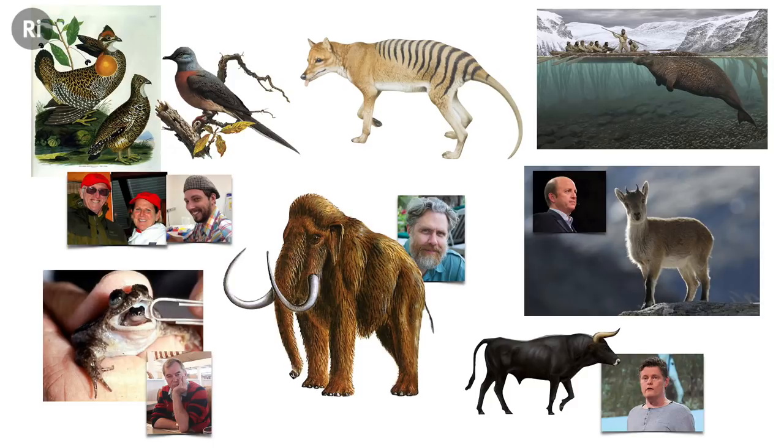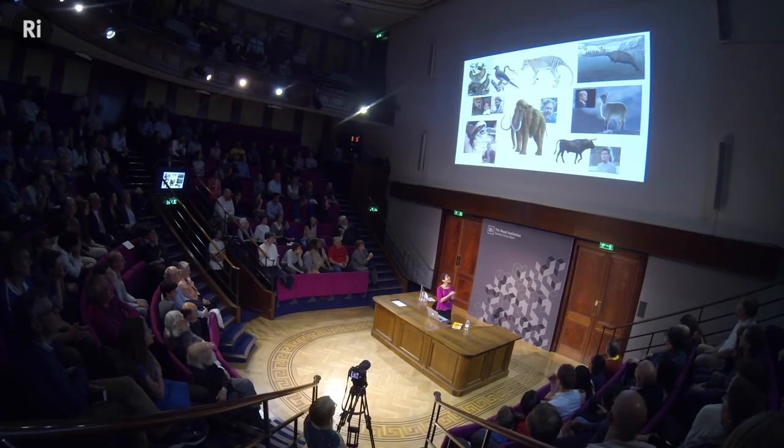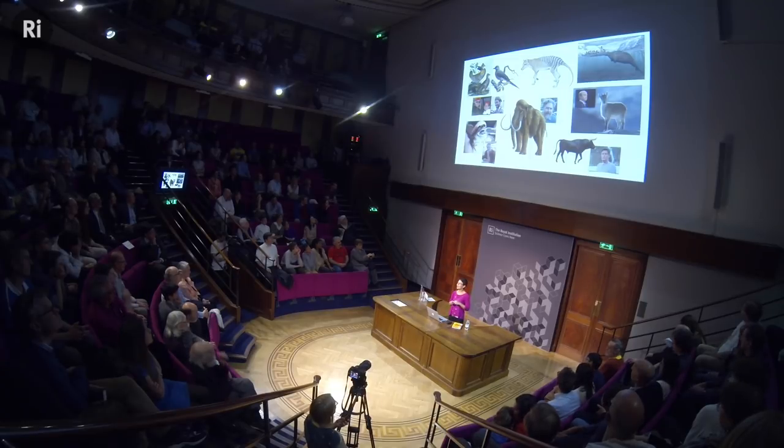There are several de-extinction projects that get a lot of press: the heath hen project for the prairie chicken that used to live on Martha's Vineyard; the passenger pigeon; the gastric brooding frog, which swallowed its tadpoles and barfed them up as fully formed frogs — I would like to see that thing back just because it's pretty freaking cool; the thylacine; the woolly mammoth; the auroch — there's a backbreeding project in the Netherlands to resurrect the ancestor of all living domestic cows; the Bucardo from the Pyrenees; and Steller's sea cow. In each of these cases we hear a lot of news about progress, but there actually isn't that much progress because these teams are focused on understanding the technology on budgets that are essentially zero, all working in the back corner of somebody's lab waiting for a technical breakthrough from a different field.